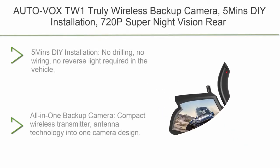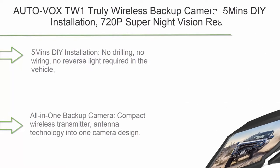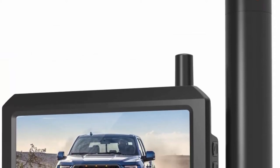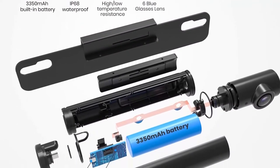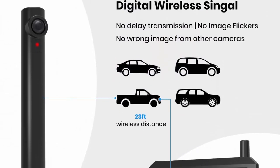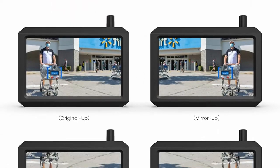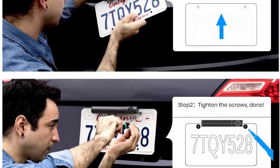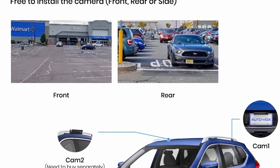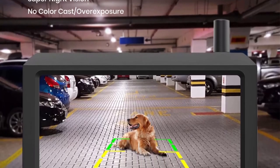Top 3: AutoVox TW1 — truly wireless backup camera with 5-minute installation, 720p super night vision rear-view camera, and 5-inch LCD monitor with digital signal. Two-channel support to monitor reverse for car and truck. No drilling, no wiring, no reverse light required — everyone can install it within five minutes using only a screwdriver. The backup camera flexibly snaps into the top or bottom of any standard US license plate frame. All-in-one design with compact wireless transmitter antenna built into the camera, powered by a built-in rechargeable battery for independent operation.